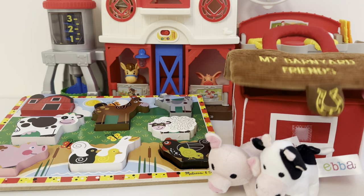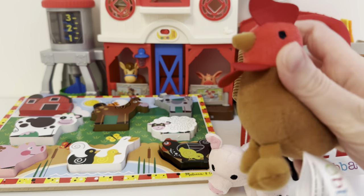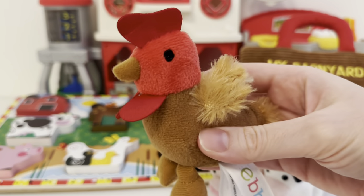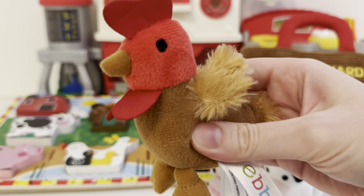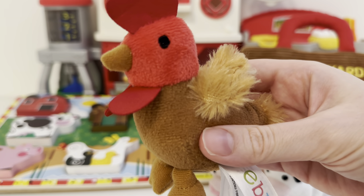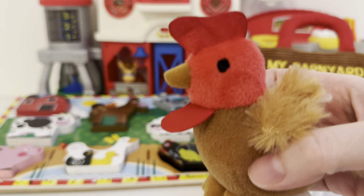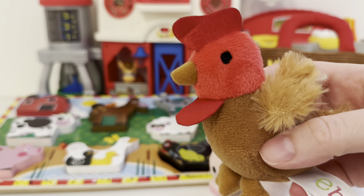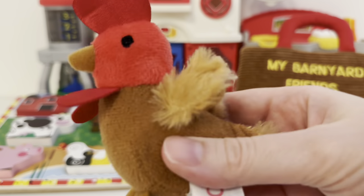Let's see what's next. Looks like we've got a rooster. Let's try to see what noise this one makes. Can you try making a cock-a-doodle-doo noise? Cock-a-doodle-doo!